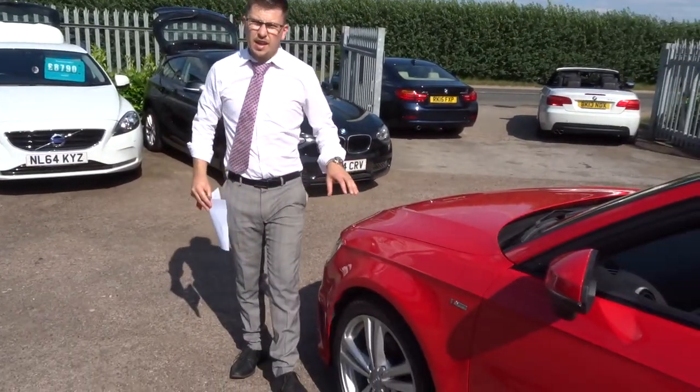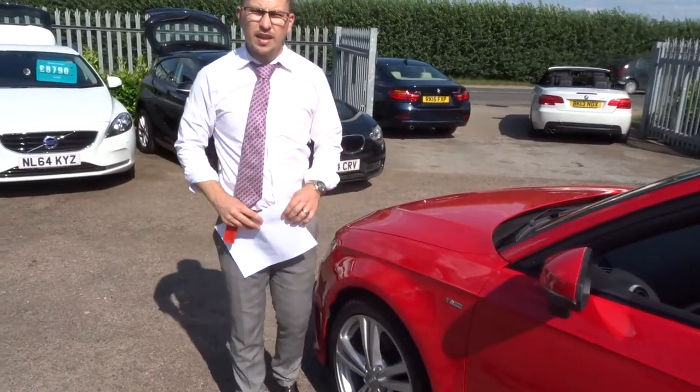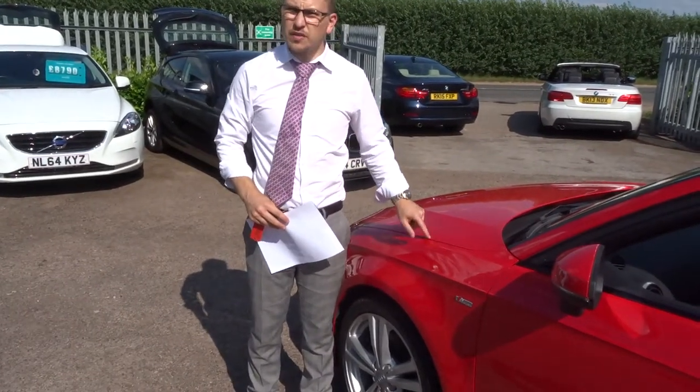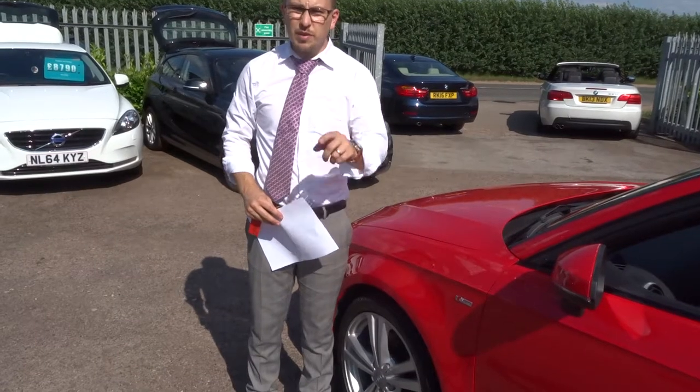We are open 7 days a week. We are located in Barford in Warwick. My name is Tom, my father is called Kevin. If this car fits the bill for you, give us a call before I buy it myself! We will speak to you soon. Thank you.